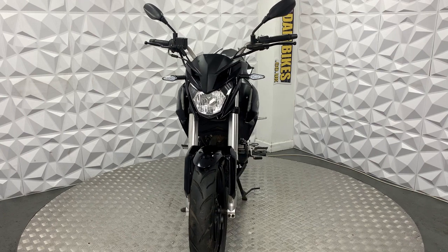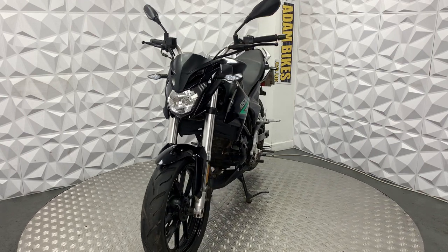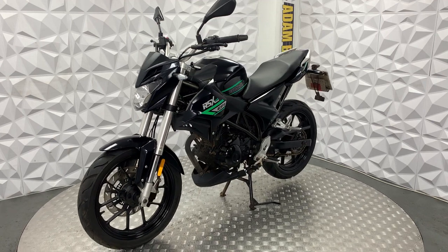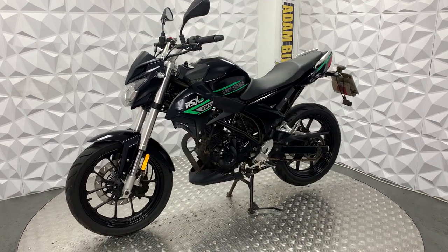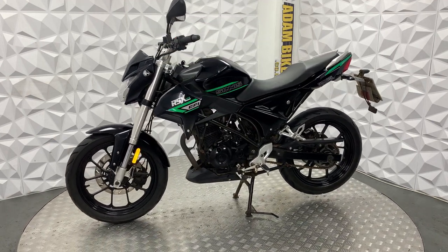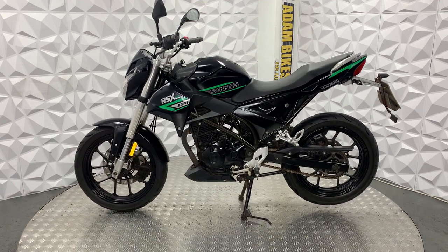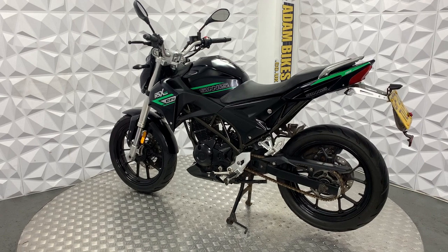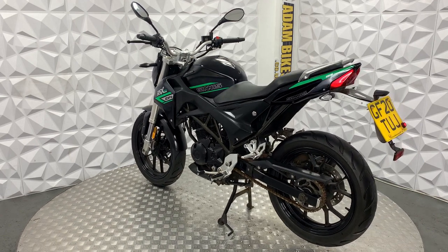Here we have a 2020 Sinis RSX125 EFI. This bike is previously categorised as CAT N, which is non-structural damage and doesn't actually affect your insurance premium. I'm going to show you around this bike, covering the good and bad points about it.